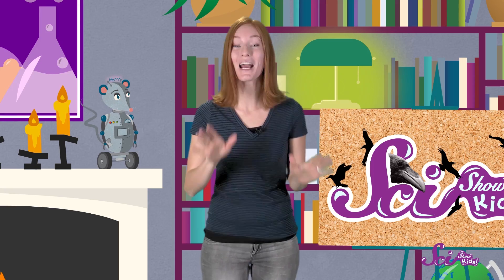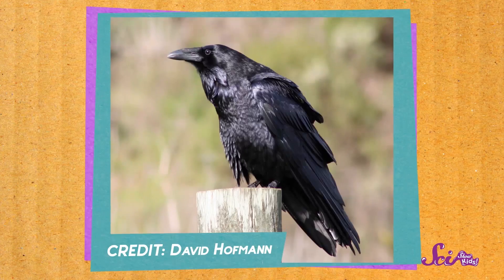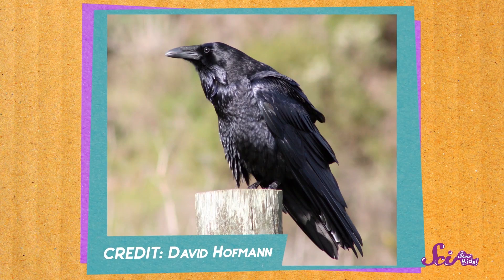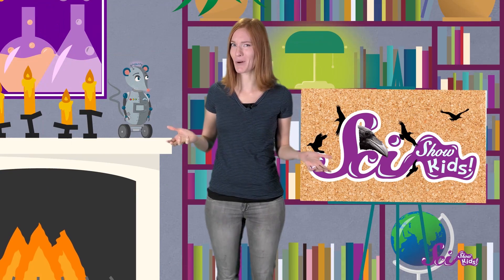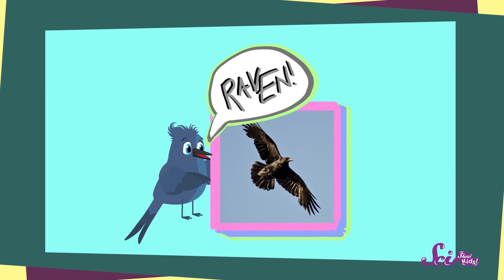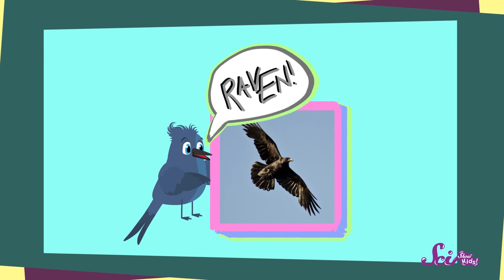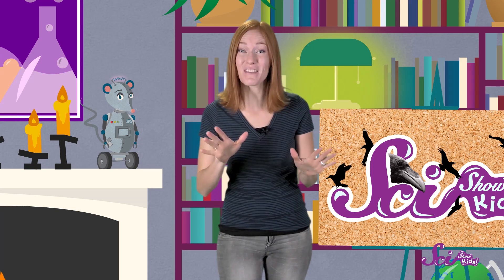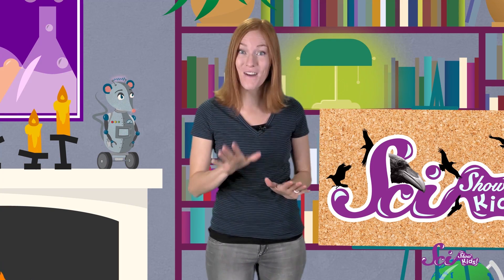I'm glad you're here, because I want to tell you what I learned today! When I was outside this morning, I spotted a big bird that looked like this. It was big and black from the tip of its beak to the tip of its feet. I wasn't sure what kind it was, so I decided to ask for some help. My friend and bird expert, Dino, said the bird I saw is called a raven. I didn't know a lot about ravens, so Squeaks and I went to the library to see what we could find out. And it turns out that ravens are some seriously cool birds! So Squeaks and I thought we'd share a few fun facts that we learned about ravens. Are you ready?